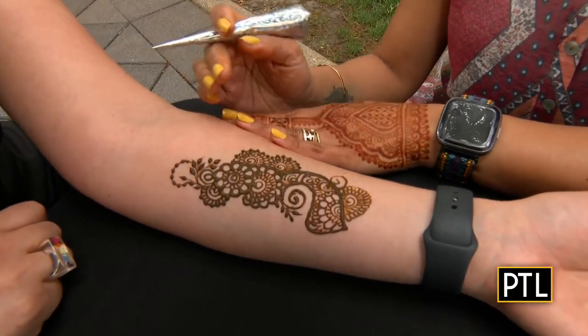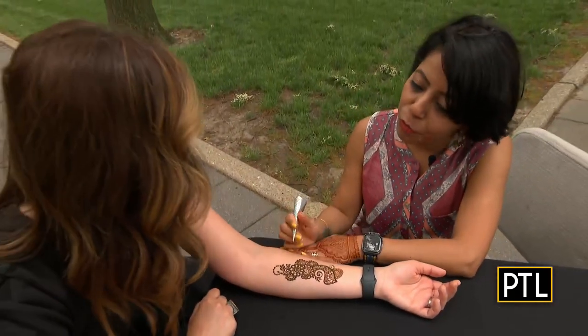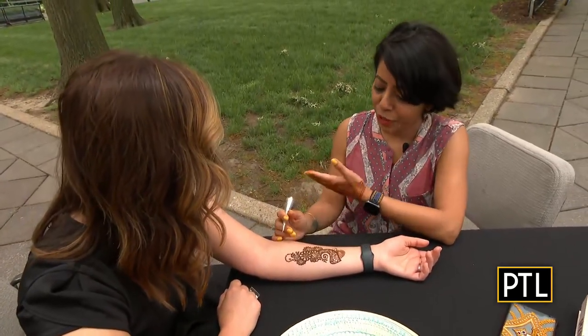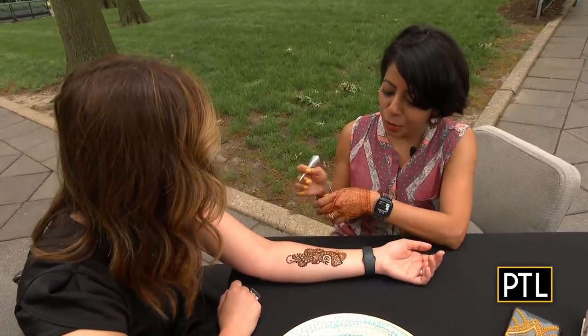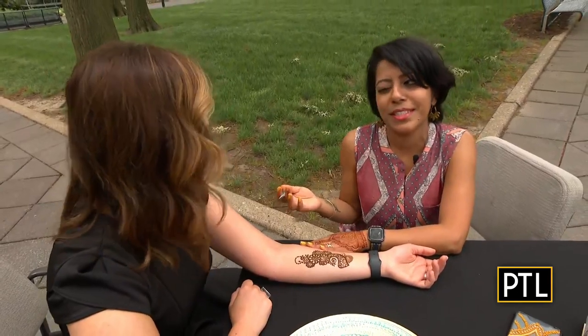Henna is made from a plant. This paste that I am applying on your skin is made from plant leaves. This plant grows in warmer and drier places in many parts of the world. People take the leaves, they make a powder out of it. I add that with lemon, sugar, water, and some eucalyptus oil. That's my own recipe — everybody has their own recipe. It's just like cooking.